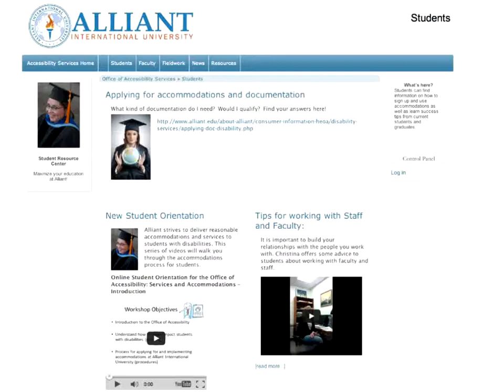Here's a picture of the Alliant University Office of Accessibility Resource Center page for students, where Nina is creating and collecting some useful resources. I thought it was unusual in its heavy reliance on short videos. Nina, how did you come up with this?